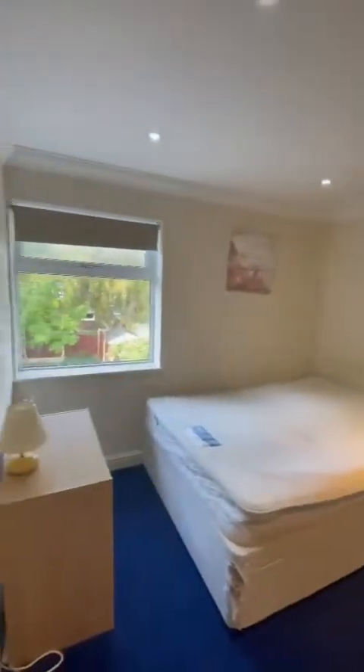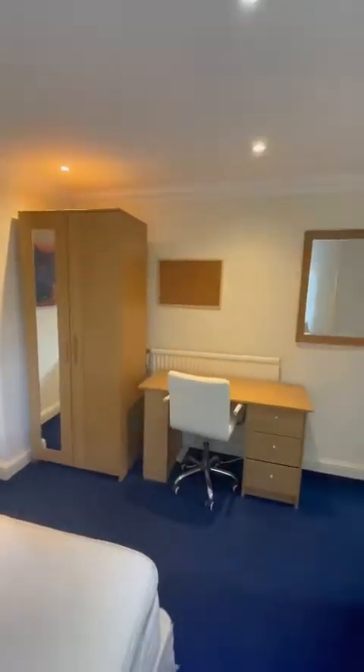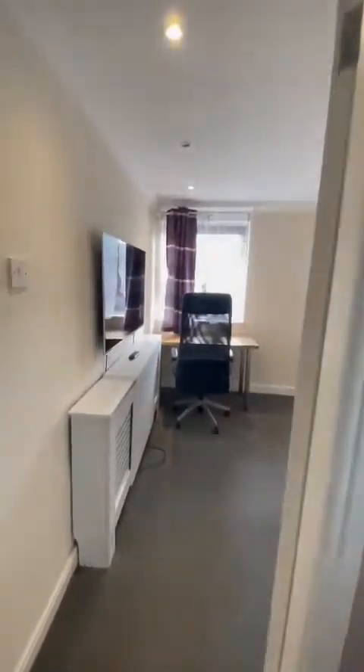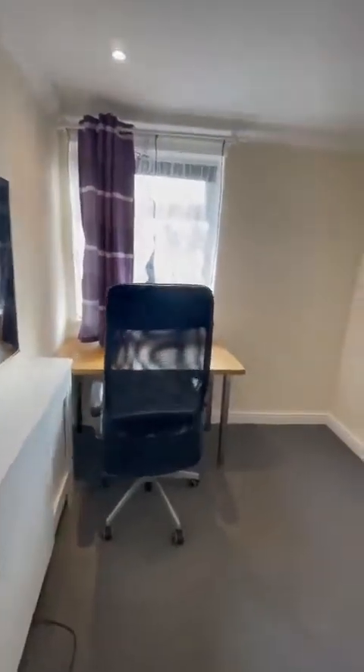We've got three bedrooms. This is the second double at the back of the property overlooking the garden. It's a good size with plenty of storage space just here. At the front we have the single bedroom — it's a really good size single, not your standard box room.